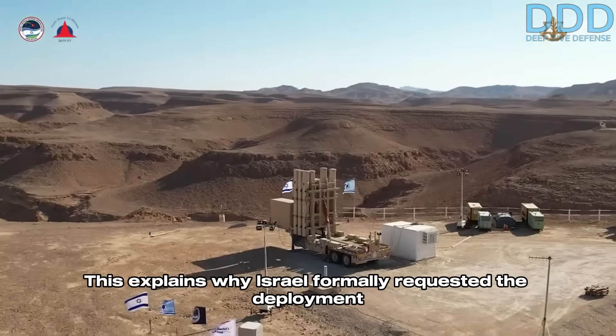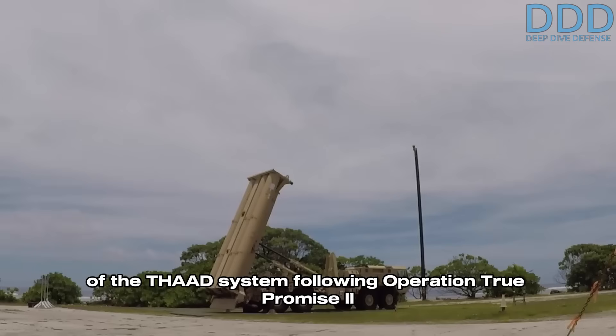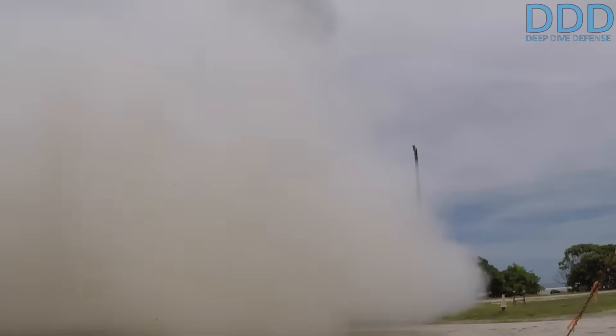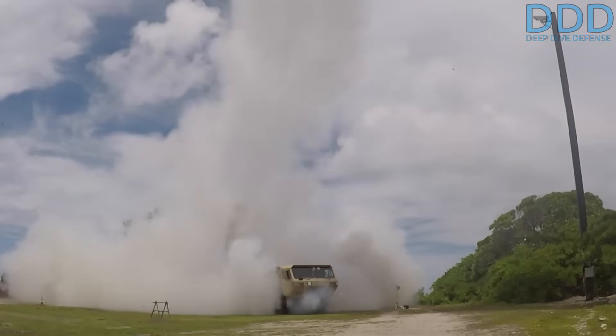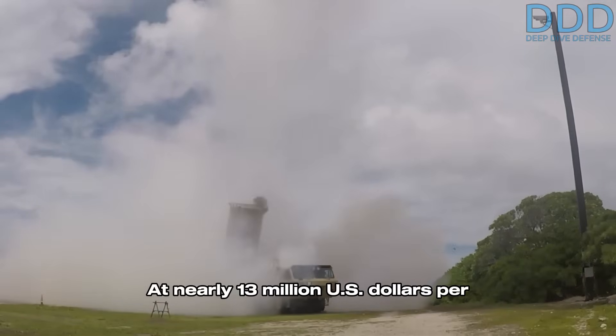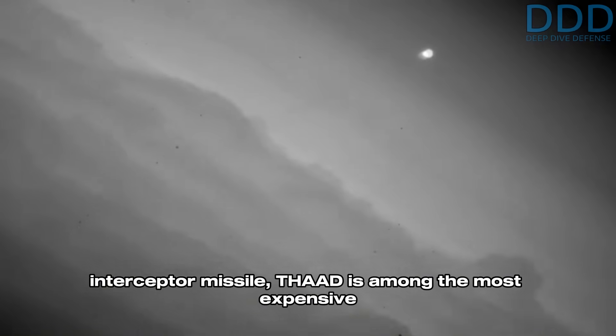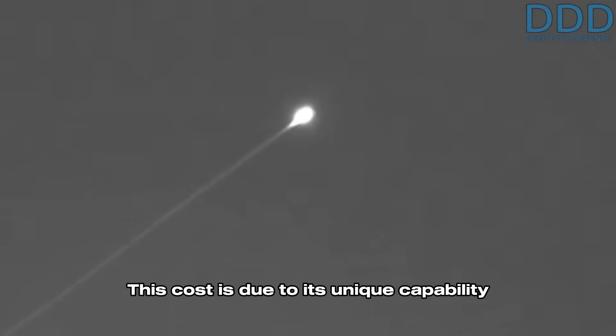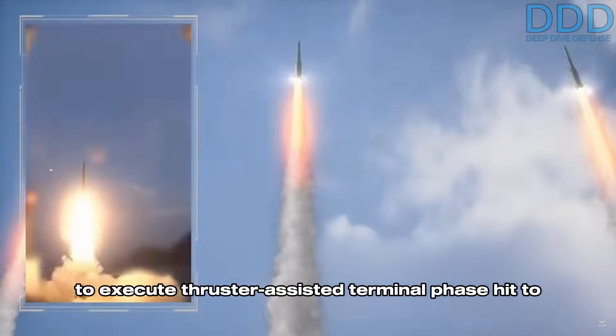This explains why Israel formally requested the deployment of the THAAD system following Operation True Promise 2 in October 2024. The US deployed two of its rare THAAD batteries to southern Israel in anticipation of the next conflict, which then occurred in June 2025. At nearly $13 million US dollars per interceptor missile, THAAD is among the most expensive interceptor types globally. This cost is due to its unique capability to execute thruster-assisted terminal phase hit-to-kill interception both inside and outside the Earth's atmosphere.